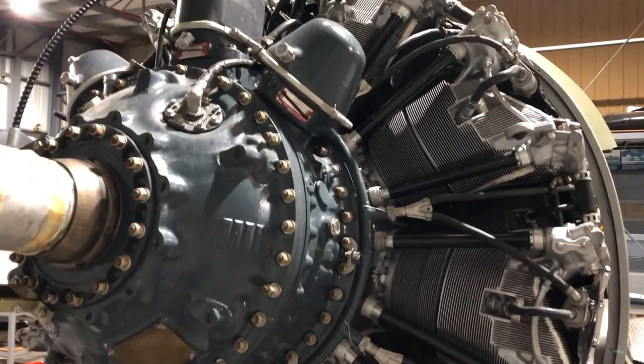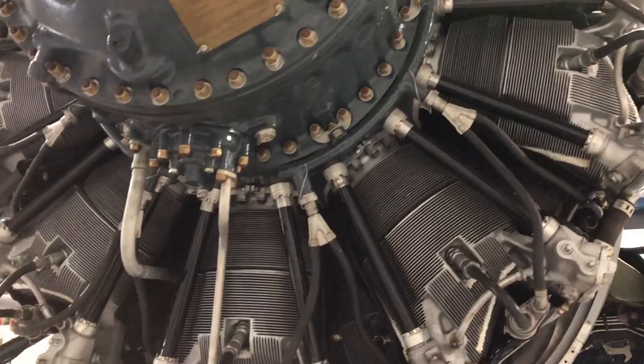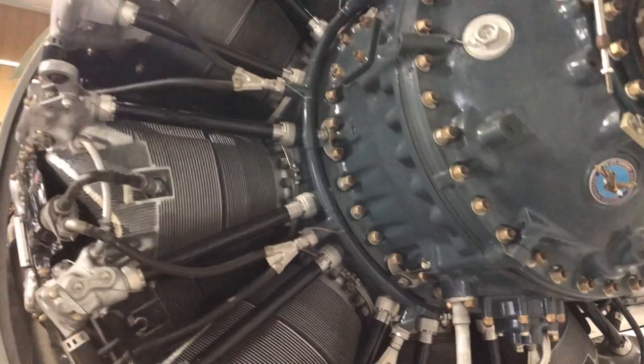Having flown all these different airplanes — the Hellcat, we used to call it a Buick. It's a great flying airplane. The Corsair's a smooth airplane, more like a Cadillac. But when the Bearcat showed up, it's definitely a Maserati.